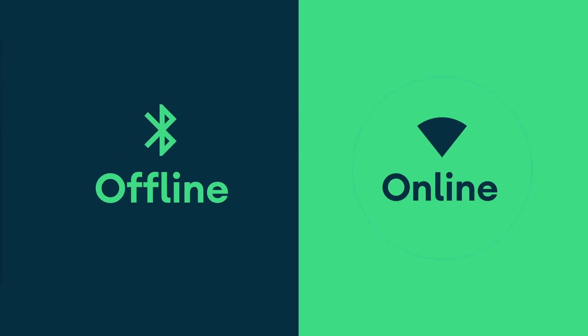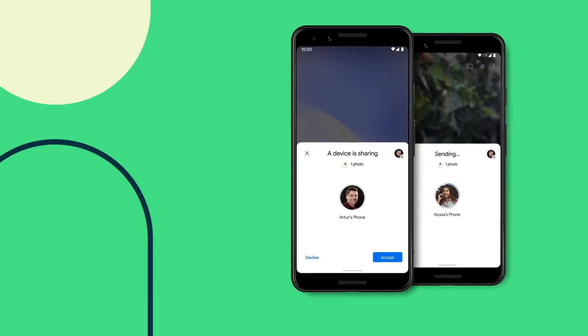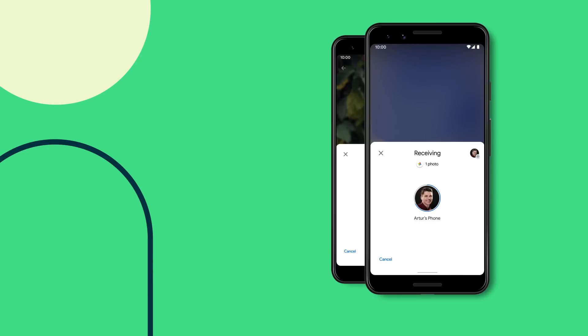We made it really easy to share content both offline and online. Simply tap Share, tap the Nearby Share icon, and choose the person you want to send it to. The person receiving the content simply taps Accept on their phone to receive it.